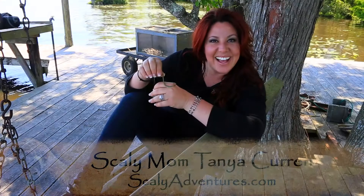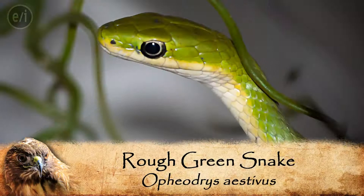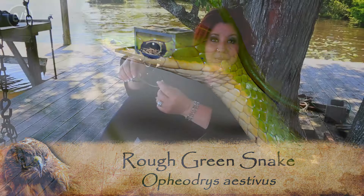Hey guys, I'm the Scaly Mom here at Scaly Adventures. Look at my little friend I have! This is a baby rough green snake. Look how cute! You know how I love all the cute little things here at Scaly Adventures. And Pierce found this when we were out walking with Hayward Clamp down here near Conway, South Carolina.